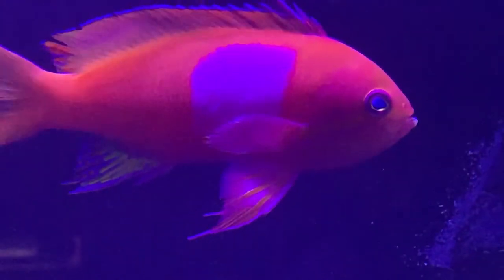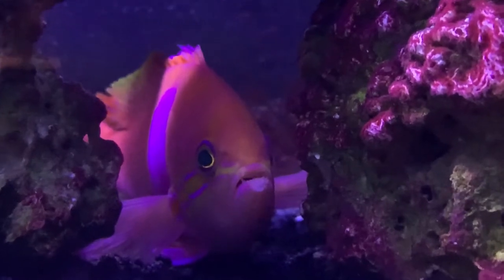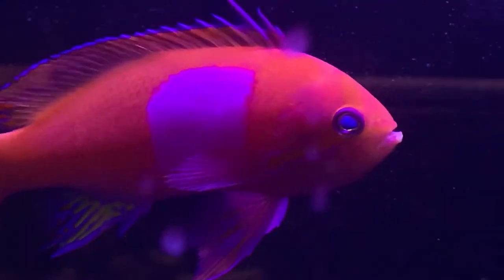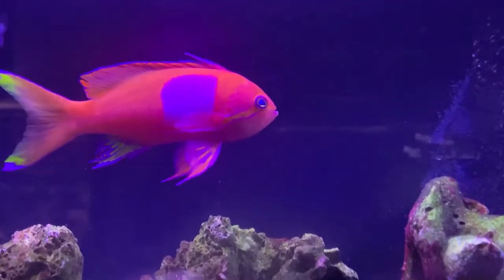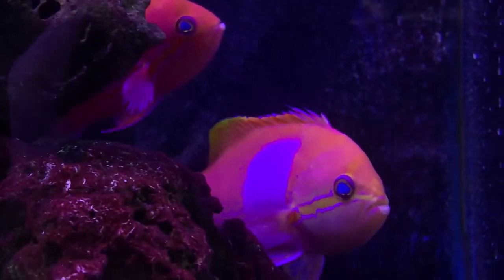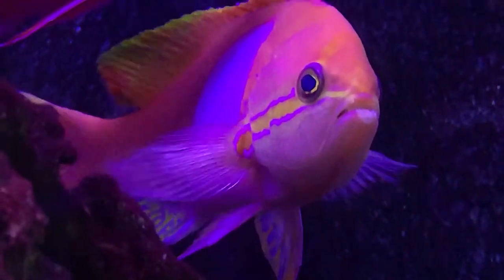If you have any more questions please leave them down below. The key things to keep in mind: you have to feed anthias small portions multiple times a day — people who only feed once a day normally don't have success. Make sure you get a group with only one male and plenty of females to reduce aggression. They tend to do better in a dimly lit tank, but if your tank is bright, make sure you have a nice rock structure for them to swim in. That covers everything you need to know about the squareback anthias. Hope y'all have a good day — make sure to like and subscribe, check out my other playlists, and I'll see you next week.